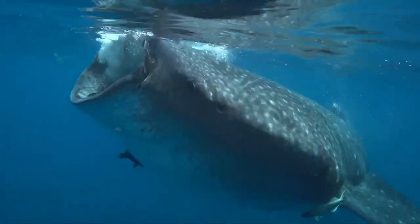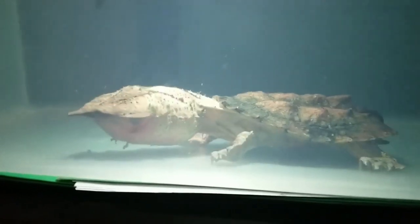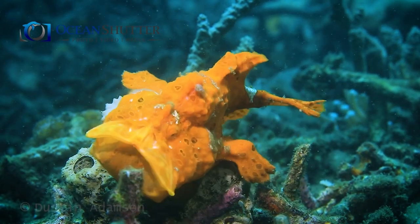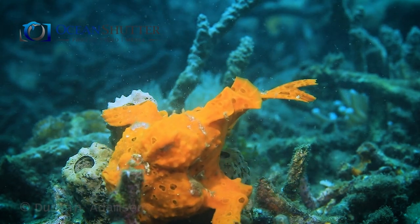Suction feeding is so advantageous, it evolved several times, and can be observed in different lineages of fishes, including sharks, some reptiles like turtles, and even mammals like sperm whales. So yeah, in the ocean, death can come unexpectedly and seemingly out of nowhere.